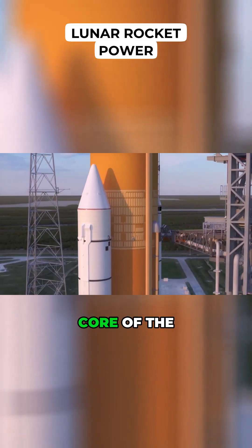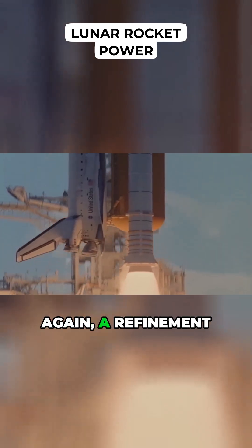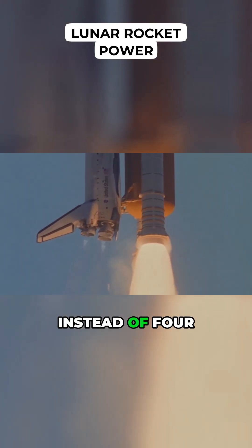Flanking the central core of the Space Launch System are two solid fuel boosters — a refinement of Shuttle technology, but with each booster having five instead of four segments.